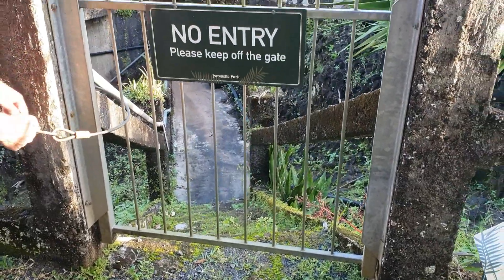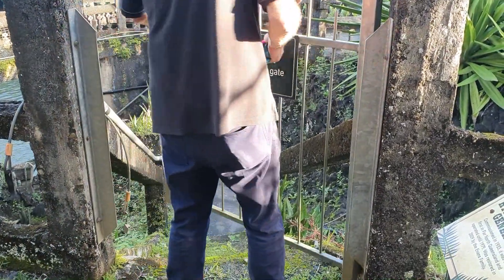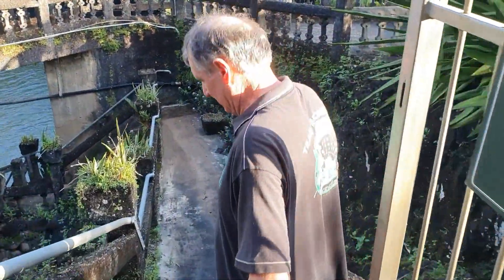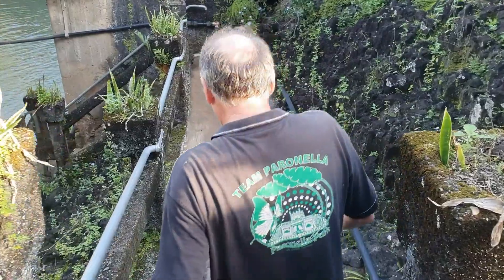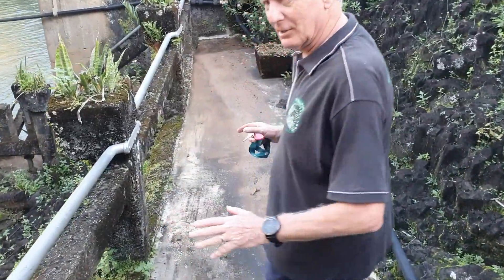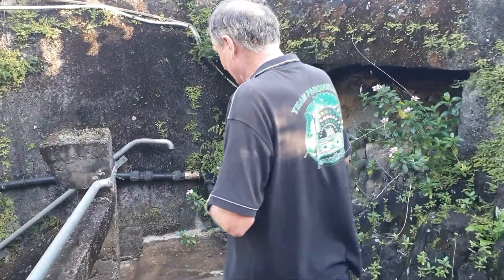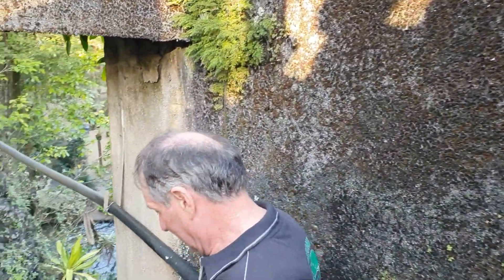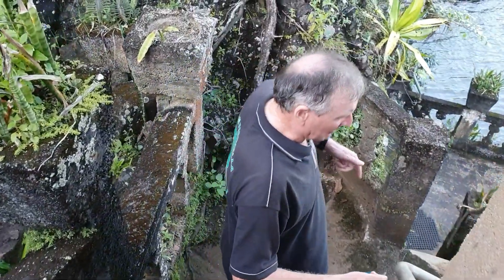Mark talked us through it as we went. Coming down into the site, we noted they've added a smooth path and handrails to make it more comfortable and accessible. The balustrades weren't there on the previous visit, and Mark mentioned they've done a fair bit of replacing and putting handrails in.